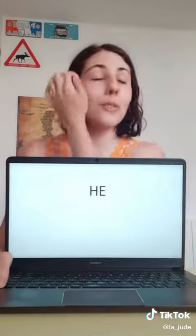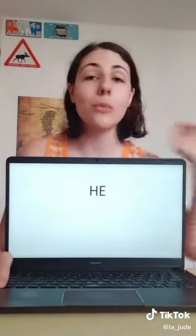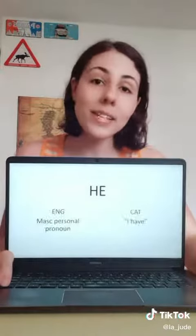First up we have 'he.' In English, as you all know, 'he' is a masculine personal pronoun. In Catalan, 'he' means 'I have.'